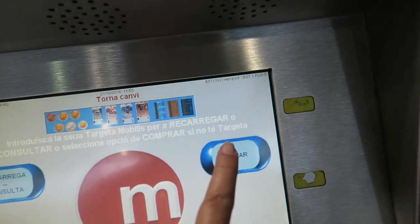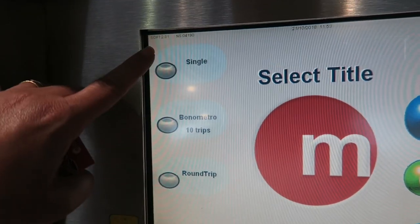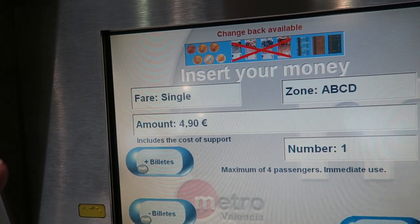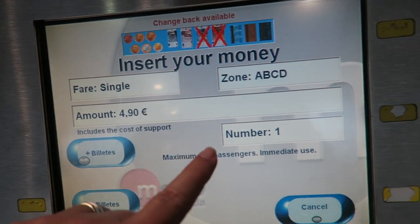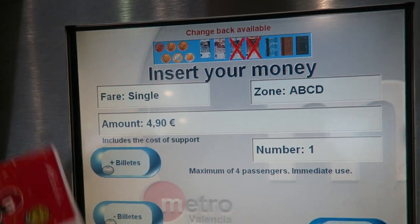Okay, so this is where you get the tickets. You go to 'buy.' You go for a single ticket — that's what I want. A single. It's €4.90 — just one. And then you insert the money and that's it.